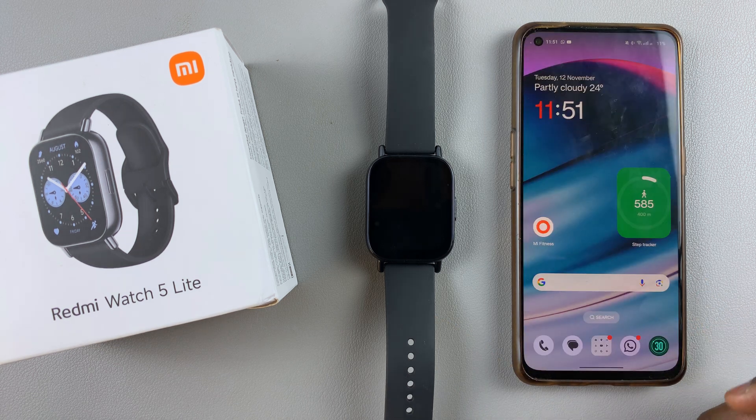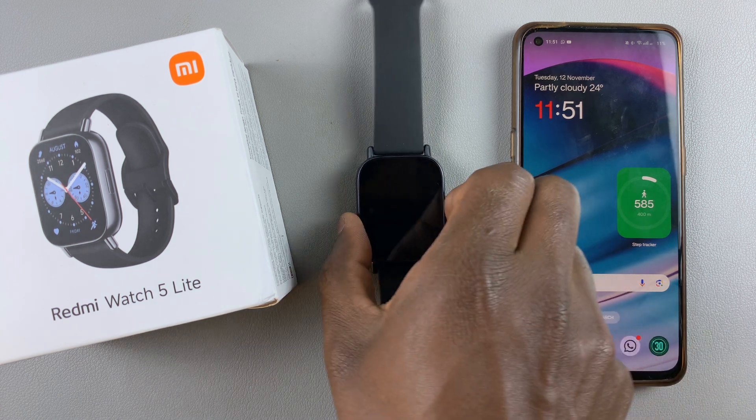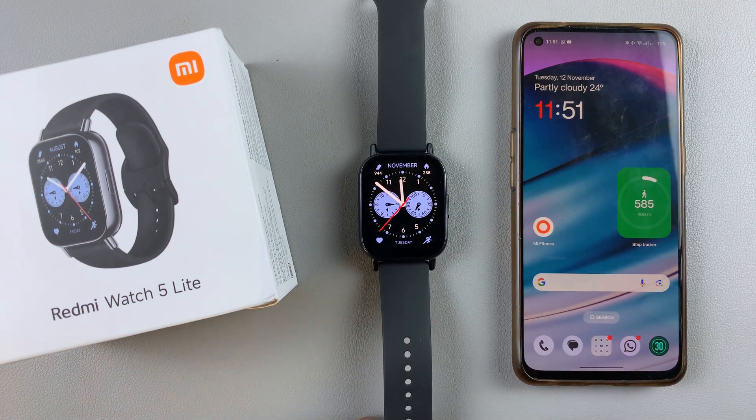That's basically how to disable WhatsApp notifications on your Redmi Watch 5 Lite and on your Redmi Watch 5 Active. Thank you for watching the video. If you have any questions or comments, leave them down below. If this video was helpful, don't forget to subscribe to get more tips.